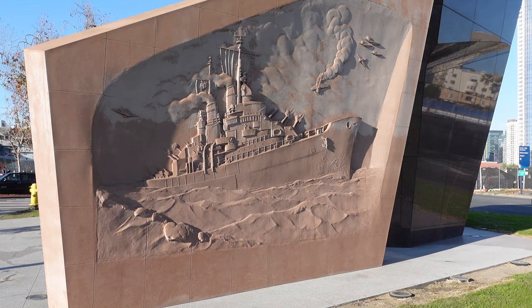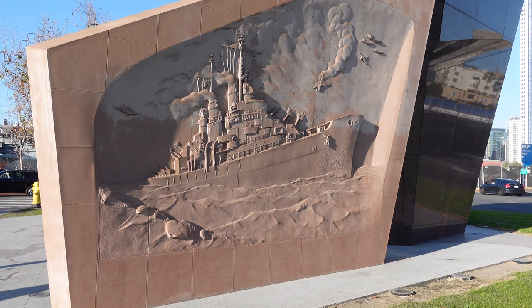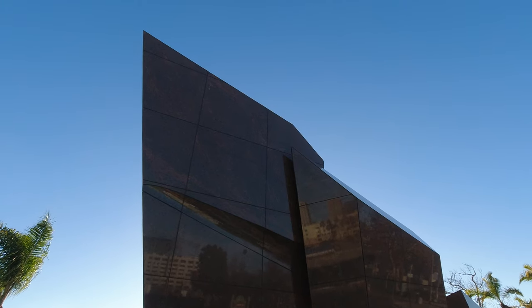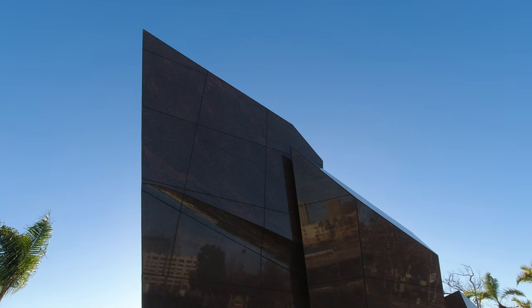The outside wall has a really cool engraving of the ship, and the monument itself is designed to look like a ship when you view it from the road, which we almost missed, but luckily we walked around it and noticed it.